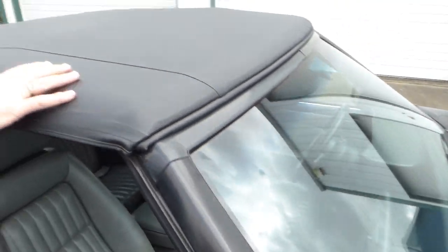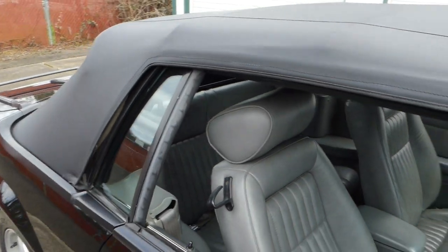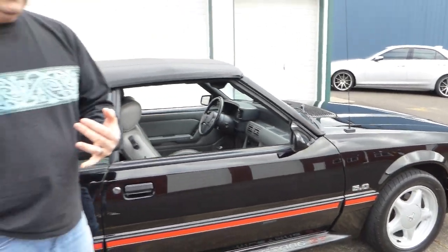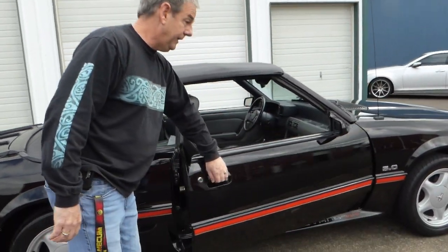Take a look at this top — brand new, works excellent. All the glass is nice in the car. The car has power steering, power front disc brakes, air conditioning, power windows, power door locks, lumbar seating, and everything works. All the lights work, the heater works.